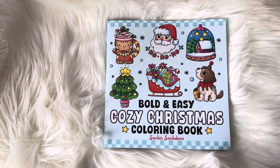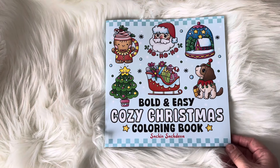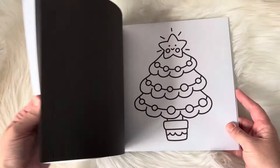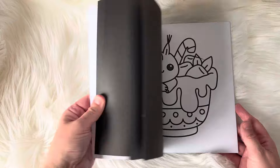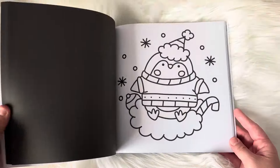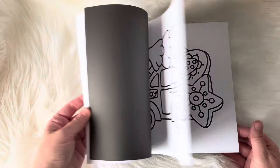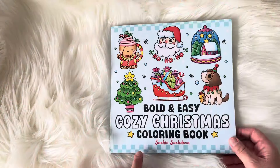The very first book here is by Satch and Satch Diva. This is Bold and Easy Cozy Christmas, and this one I have done quite a number of pages in. This is the Bold and Easy style, so it's not color by number, but there is also a color by number option. These are beautiful illustrations, and I highly recommend this one.